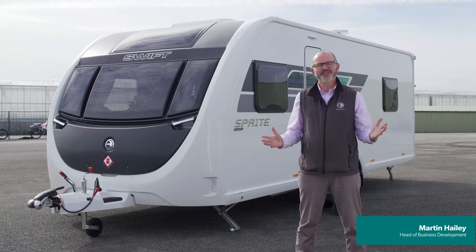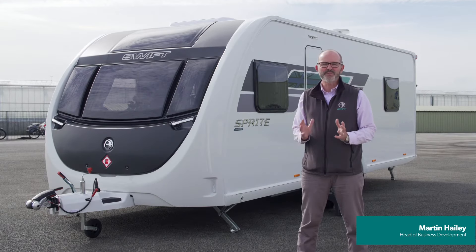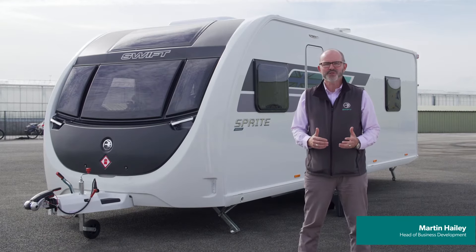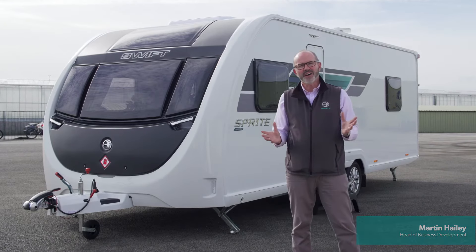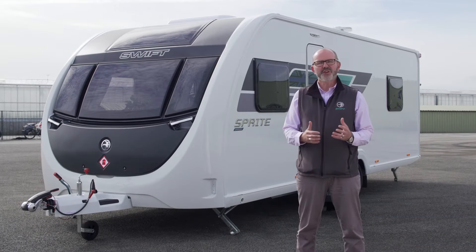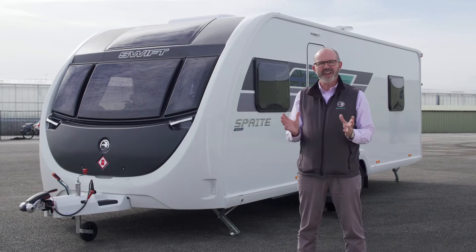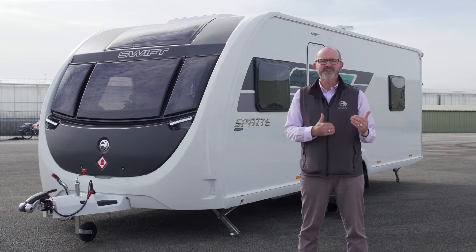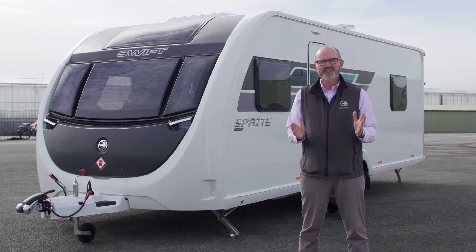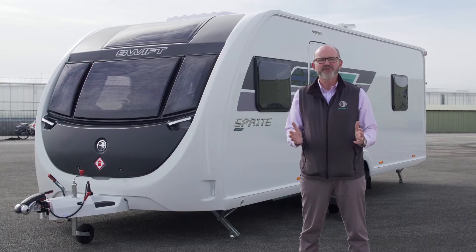Hello, welcome to Swift HQ. I'm Martin Haley and I'm here today to tell you all about the brand new 2024 Sprite Grande Quattro EB, which is part of our most popular lineup, the Sprite range, which ranges across 12 layouts. We have four in the Grande, which are the eight foot wide models, and then we have seven seven foot five wide, and the all-important compact, which is six foot eight wide. So we offer a host of layouts and features, something for everybody.